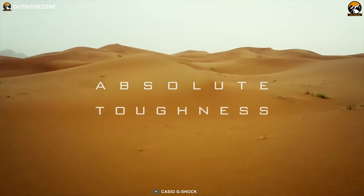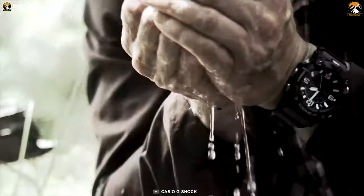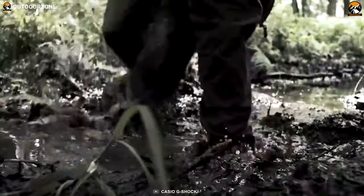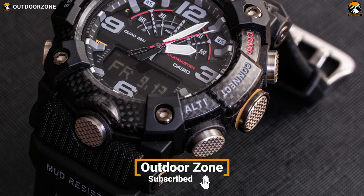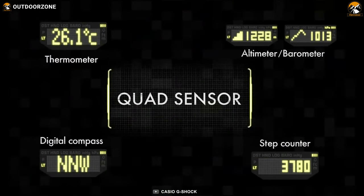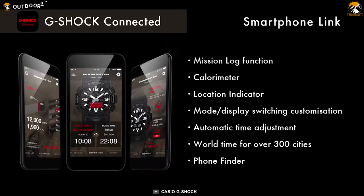Introducing the most rugged watch on our list from G-Shock, the Mudmaster GG-B101A, designed and engineered for any kind of harshest tactical environment. With the carbon core guard structured case, it is shock resistant, water resistant up to 200 meters, mud and dust resistant as well. It comes with a combination of mineral and spherical glass providing crystal clear vision, and its illumination helps you read the time even in the dark. The G-Shock watch has a compass, thermometer, pressure sensors, barometer and altimeter. Its accelerometer keeps track of your step count, and this 3.24-ounce watch connects through the G-Shock app for overall configuration.